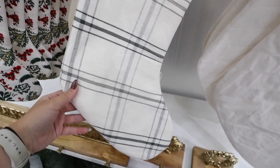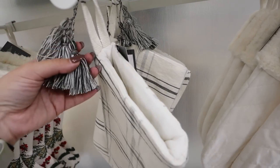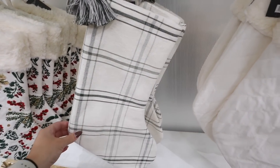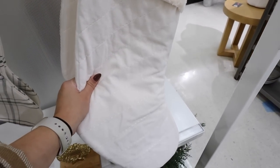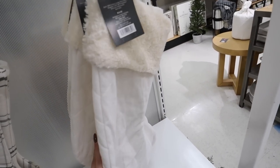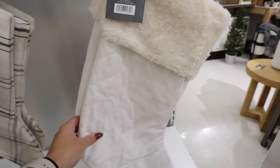Next up is this stocking — much more simple, just the green plaid. The green is pretty light, with three tassels on the top. This one is also $15. Then there is this white quilted stocking — nice and thick and plushy with a soft top again for $15. It's actually not quilted, more of a diagonal stripe pattern, and that is on both sides.